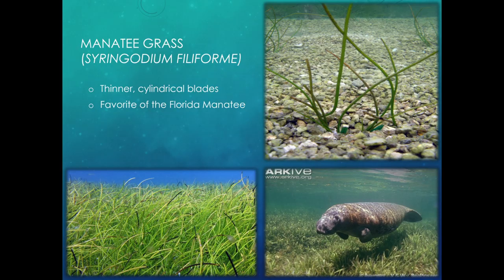The next type is manatee grass. Manatee grass is thinner and looks more like little tubes — it's actually hollow on the inside. Manatee grass is called this because it's a favorite of the Florida manatee. It's hollow on the inside and rounded at the top, which distinguishes it from other types.